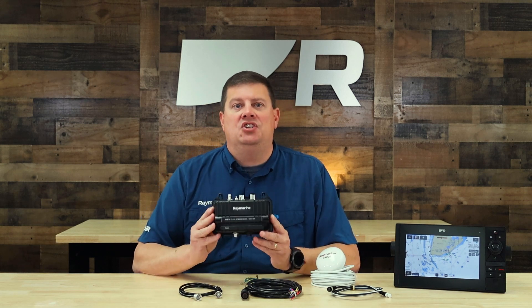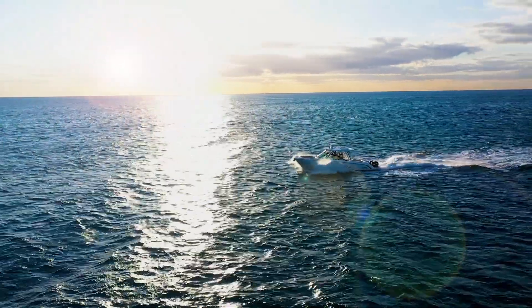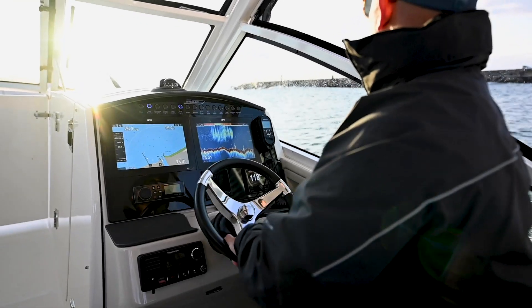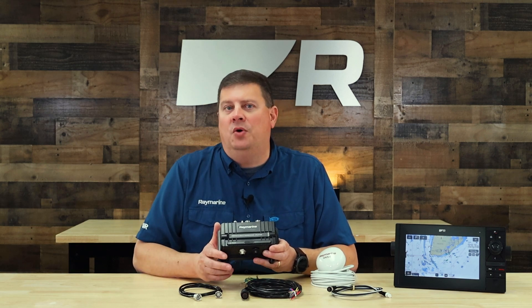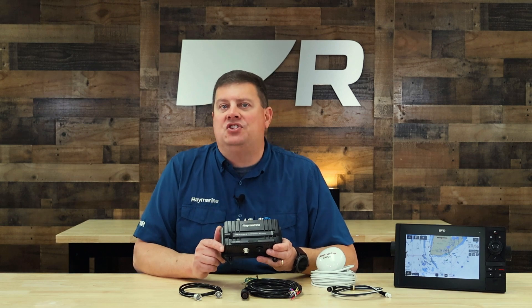AIS is a great safety addition to any boat that cruises in busy waterways or offshore. Raymarine's AIS-700 is easy to install, and it works with a wide range of popular chart plotters, radars, and multifunction displays. Are you ready to get Automatic Identification System on board your boat? Head on over to westmarine.com or visit your local West Marine store to learn more.